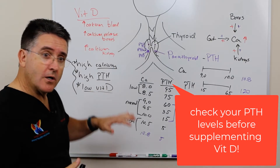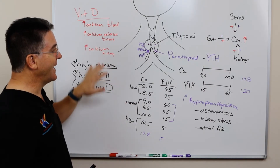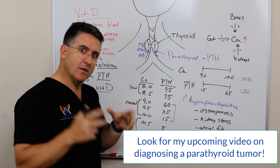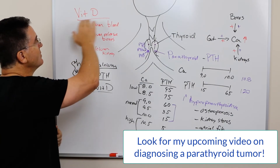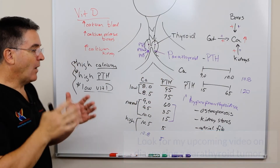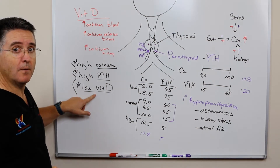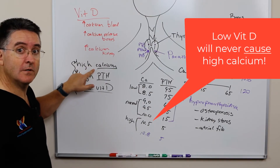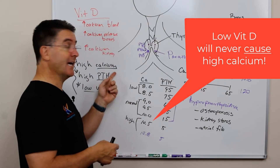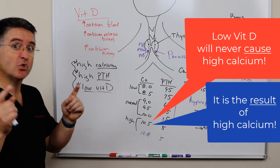In a subsequent video, I'm going to go into more of the diagnostics of parathyroid hormone, calcium, and how vitamin D interacts — it can get a little tricky and confusing, so I want to give that its own time and space. But I wanted to introduce vitamin D and the role it has on this entire complex system. A low vitamin D will never be the cause of high calcium. If you have high calcium, the vitamin D is low because the body is trying to counteract the high calcium — so a low vitamin D is never the cause; it's the result of high calcium.